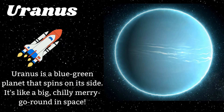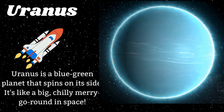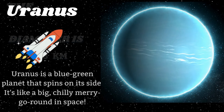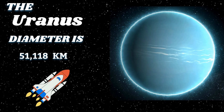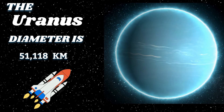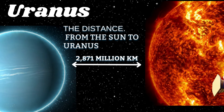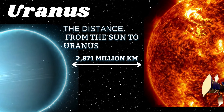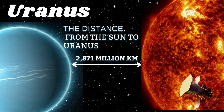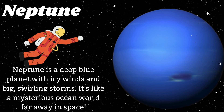Uranus is a blue-green planet that spins on its side. It's like a big, chilly merry-go-round in space. The Saturn diameter is 51,118 kilometers. The distance from the sun to Uranus is 2,871 million kilometers.